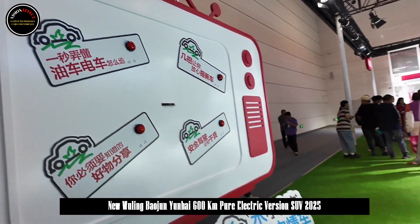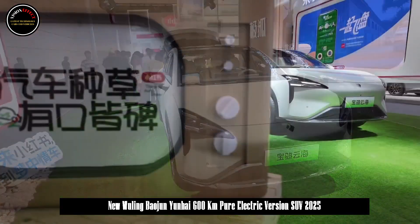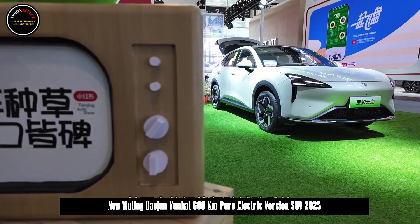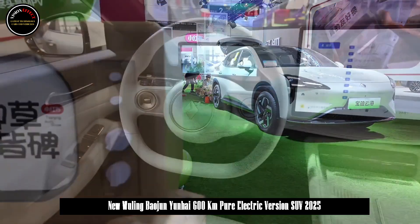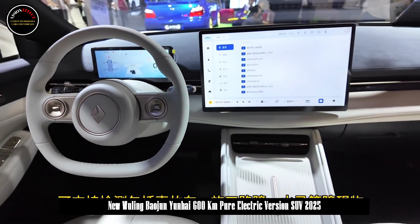So far, Lingmore Intelligent Driving has gone through more than 650 version iterations, from the Lingmore Intelligent Driving 1.0 version to Yunduo of Kiwi EV, equipped with the industry's first 100,000 yuan level all-in-one parking intelligent driving.